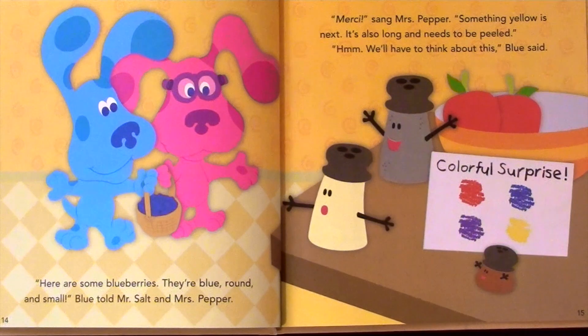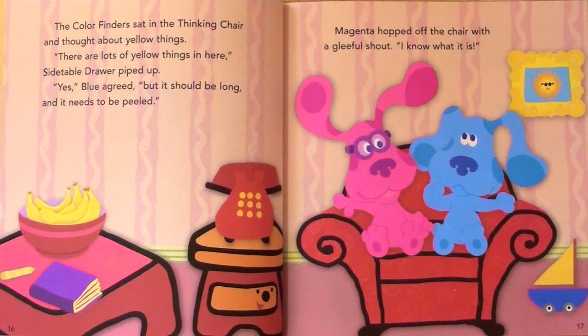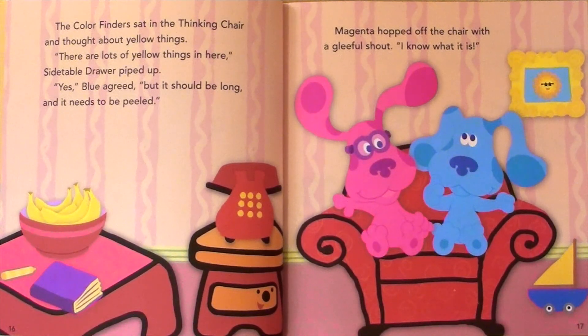Something yellow is next. It's also long and needs to be peeled. Hmm, we'll have to think about this, Blue said. The color finders sat in the thinking chair and thought about yellow things. There are lots of yellow things in here, Side Table Drawer piped up. Yes, Blue agreed, but it should be long and it needs to be peeled. Magenta hopped off the chair with a gleeful shout.